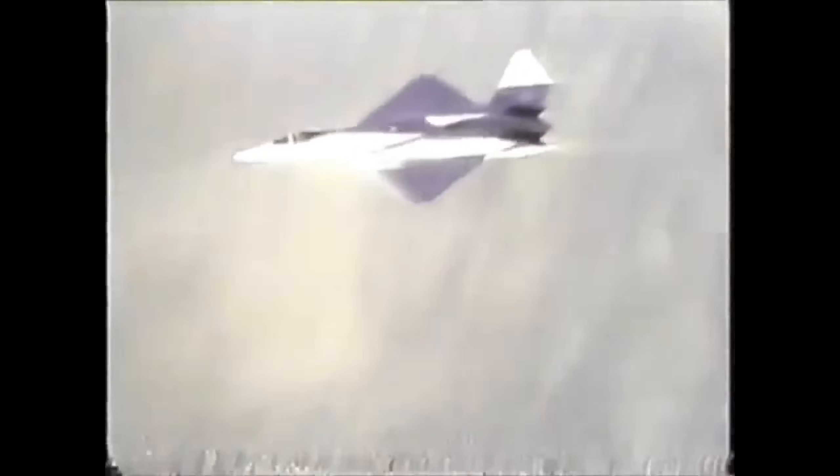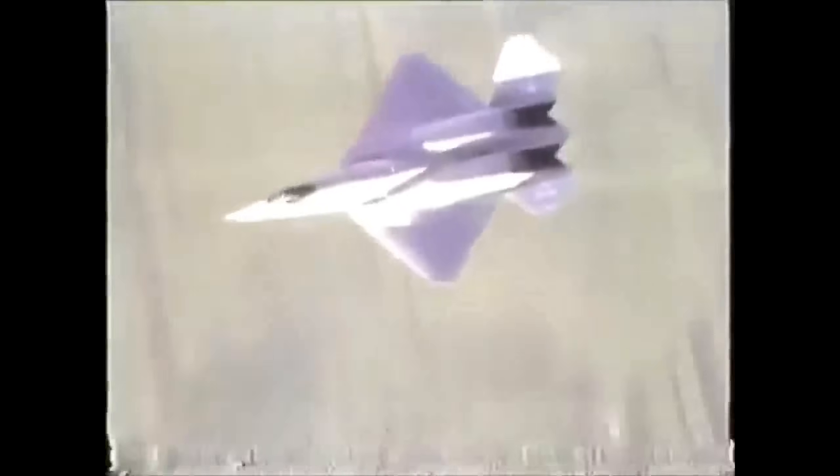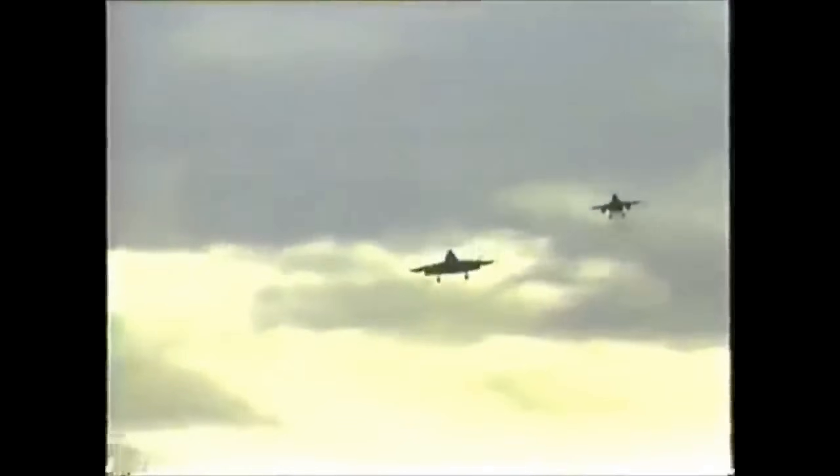Pilots who have flown the Northrop YF-23A describe it as one of the easiest handling aircraft ever built. Indeed, it was said that all a pilot needed on his first flight was to be told the takeoff and landing speed. The airplane took care of the rest.